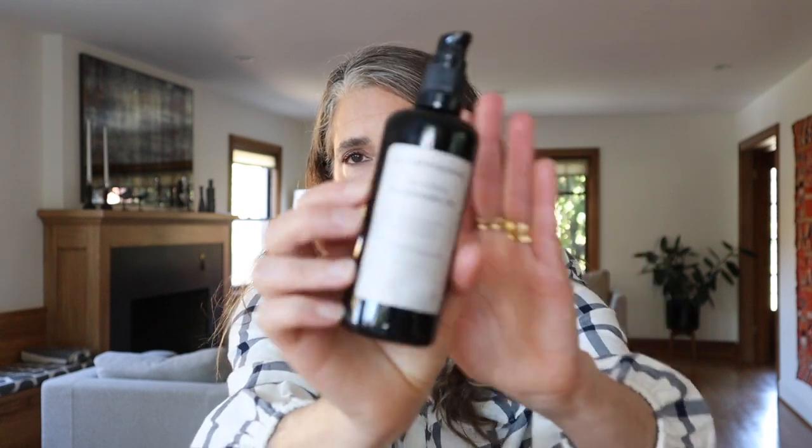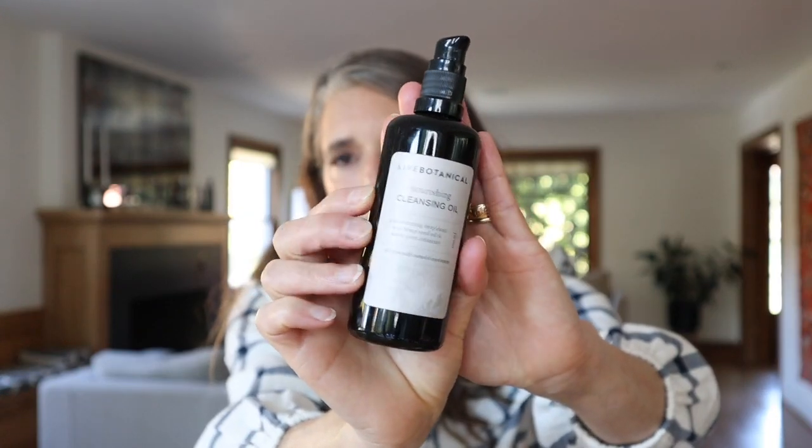Now let's move on to my nighttime routine, which is going to involve more cleansers and different types of cleansers. If I feel like I need to do a double cleanse, I love reaching for cleansing oils. I love the Live Botanical Nourishing Cleansing Oil — it's a perennial favorite, it rinses off with water, and I love the lemony smell, which I think is lemongrass, or possibly lemon balm.